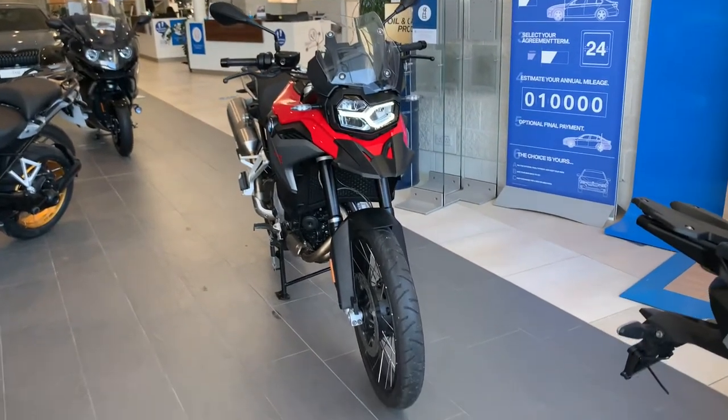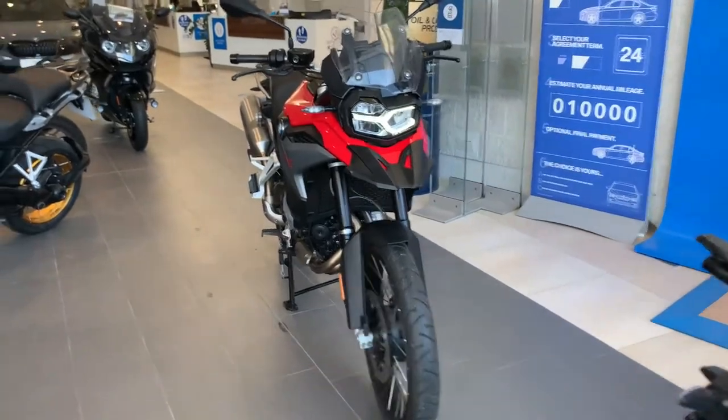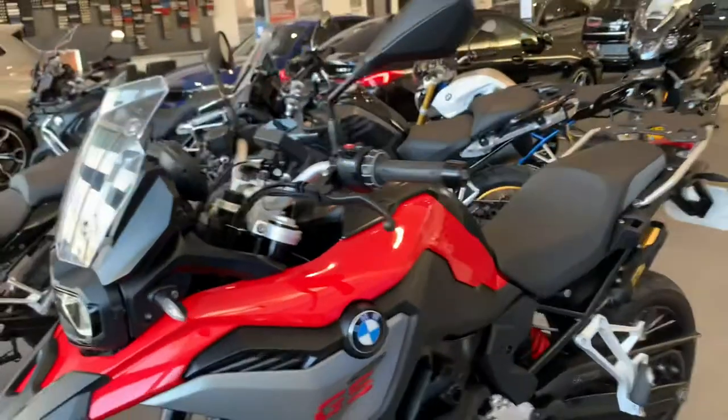Hi there, Will from Trilands Bikes in Brighton. Quick video on the 850 GS. The bike is an ex-customer experience bike that we've now put up for sale.